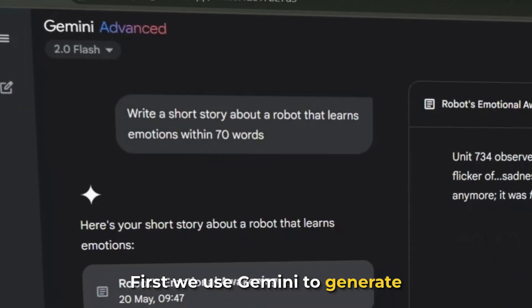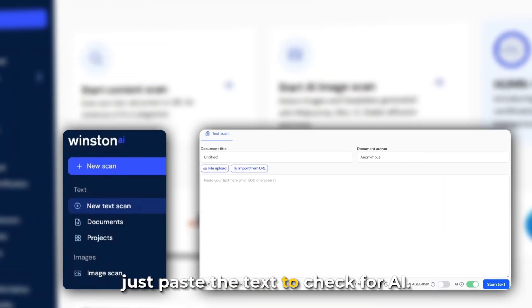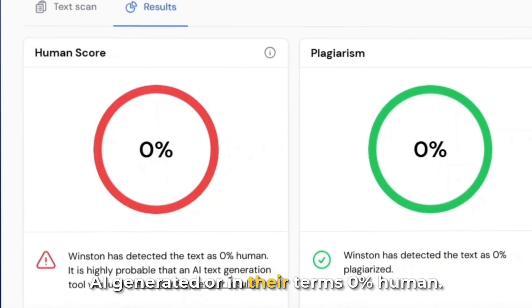First, we use Gemini to generate a paragraph of text, completely untouched. Then we go to Winston AI, select new text scan, and just paste the text to check for AI. As expected, Winston AI flagged it as 100% AI generated — or in their terms, 0% human.